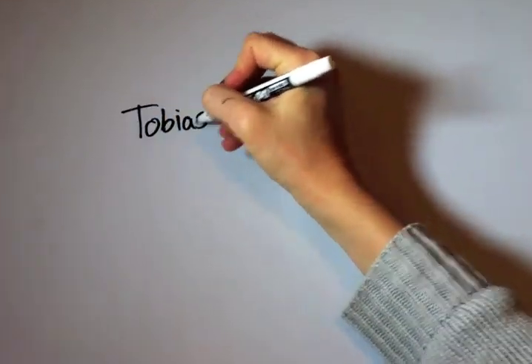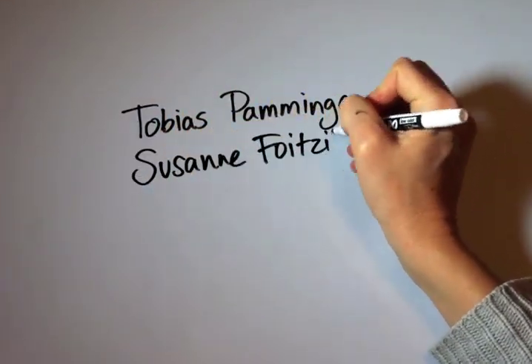This work was done by Tobias Pominger, Susanna Vojcik, and Dirk Mitzler.